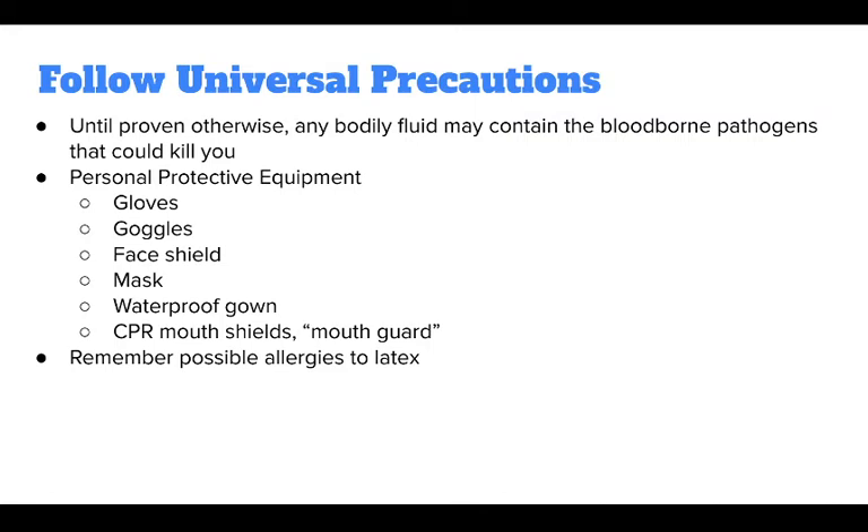The type of PPE depends on the unique circumstances of each case. If blood is likely to come into contact with your clothing, wear a waterproof disposable gown. Always wear gloves.